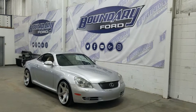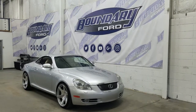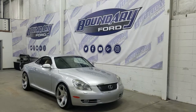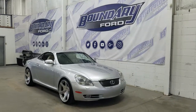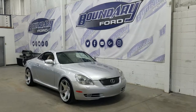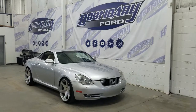Welcome to Boundary Ford, located at 2502 50th Avenue in the Lloydminster border city. Today we're checking out this beautiful pre-owned 2006 Lexus SC430. This Lexus is a convertible and it comes in a silver exterior color. Under the hood we have a 4.3 liter V8 engine paired to an automatic transmission.